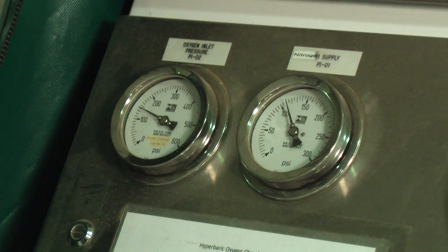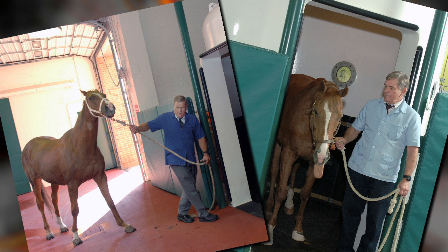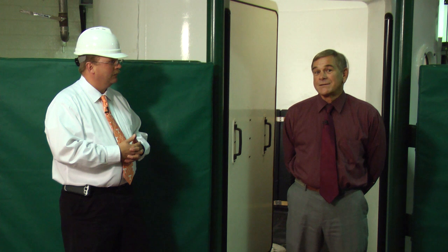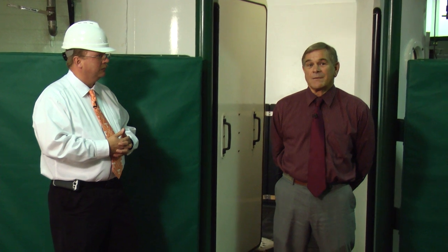The way we get around that is we use hyperbaric oxygen therapy with a chamber such as this for large animals. We put the horses in the chamber, and they're in there from anywhere from 45 minutes to an hour. This chamber allows us to increase blood oxygen levels up to 15 times normal, and when the oxygen levels are that high in the blood, more oxygen diffuses into the tissues, which either accelerates or contributes to the healing process.